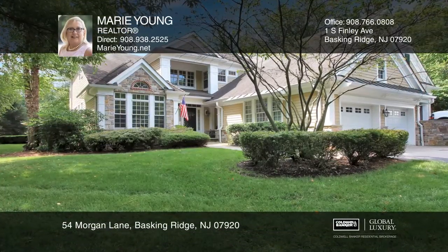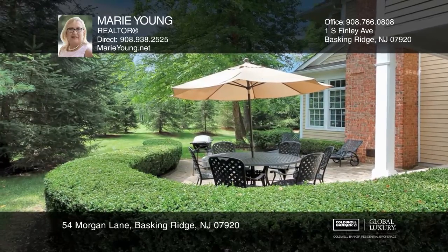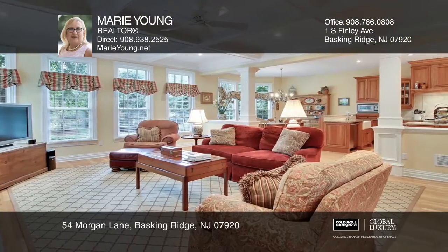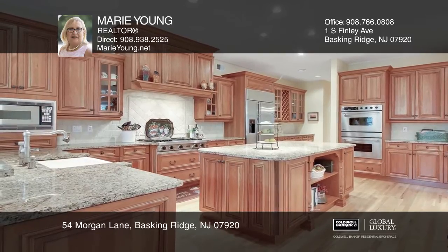This stunning three-bedroom, three and two half-bath home is situated in Basking Ridge's premier community St. Andrews with spectacular golf course views. Enjoy sun-drenched rooms, luxury appointments, beautiful millwork, hardwood floors, and architectural design.